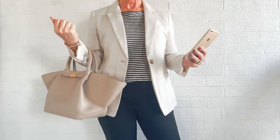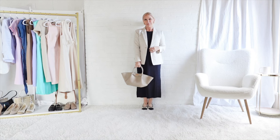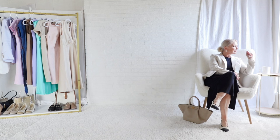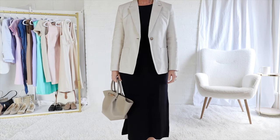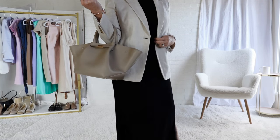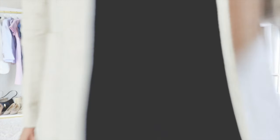This outfit is an example of how texture interacts with the beige and black color pairing. You may not be able to see it in the video, but the blazer here is a linen blend, so there's a slight bit of a bumpy texture to it. The black dress underneath is sleek, and the slightly bumpy texture of the blazer offsets that sleekness.